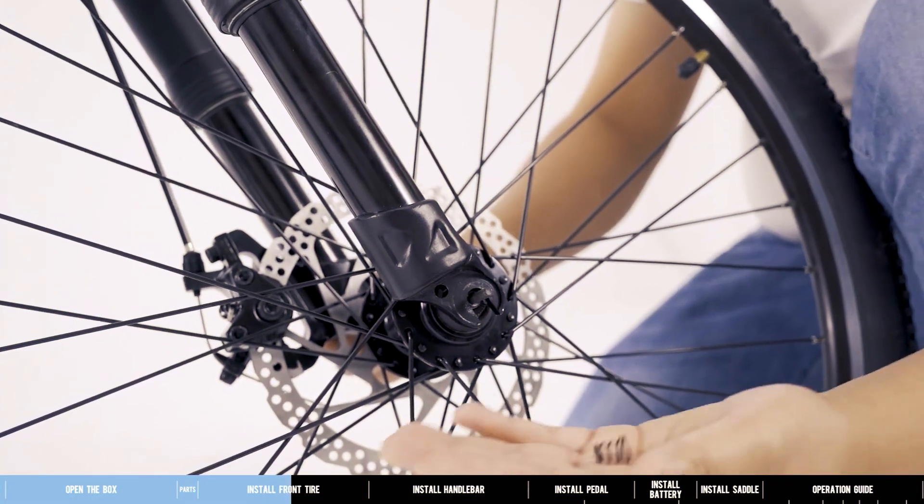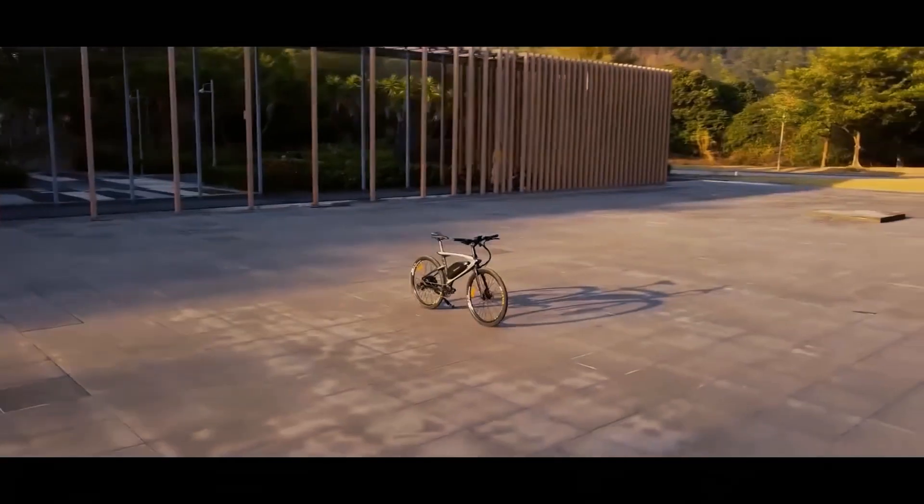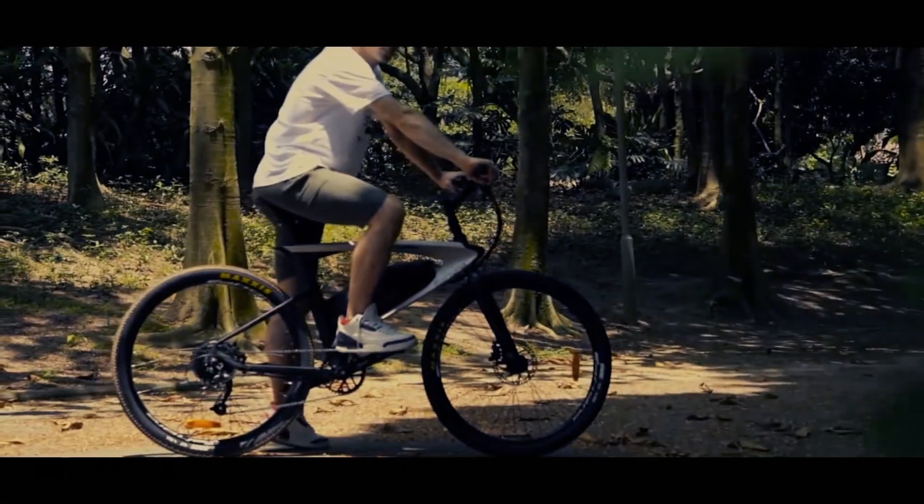The hydraulic disc brakes, nine-speed Shimano shifters, and integrated LED headlight with a bolt design make this bike a top performer under $1,000.